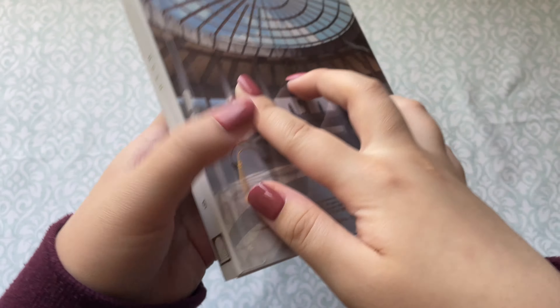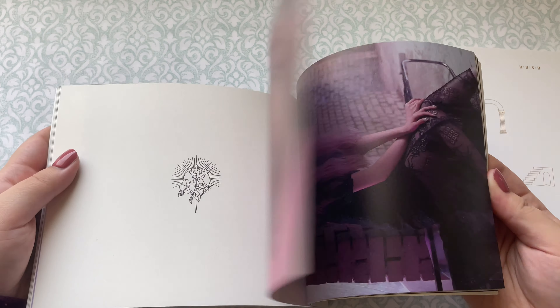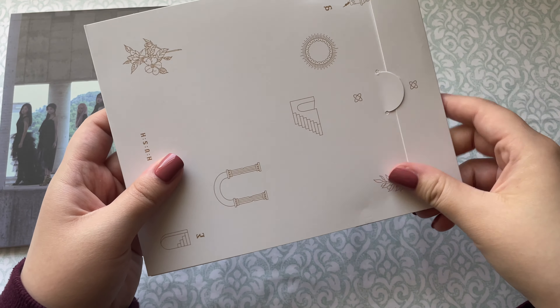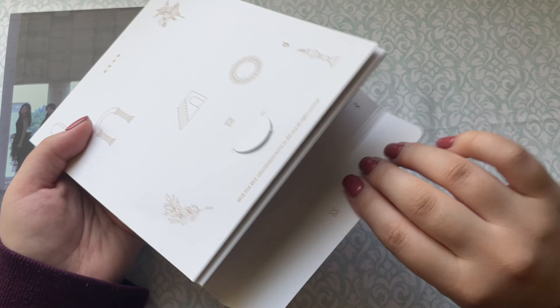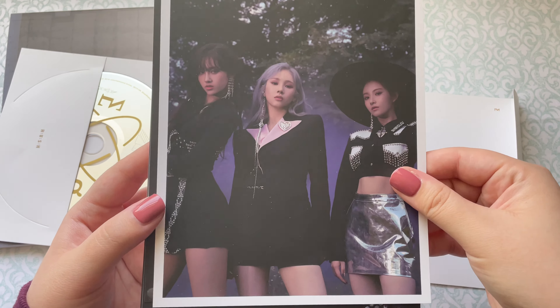Let's move on to Hush. This is the Hush album — very reflective. Here's the front and the back. Let me take the shiny casing off. The goodies seem to be in here. There's actually another photo card — I think there's a group card in this album. The audio was such a good song; I love that title track. Let's get into the extras — we have postcards, and I think the postcards are random by version.